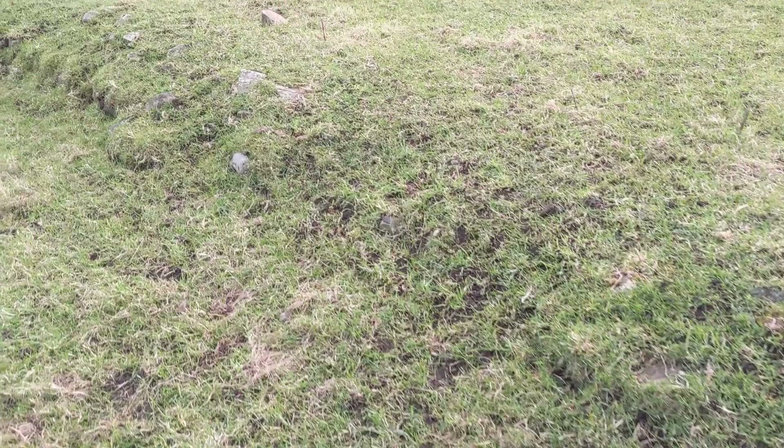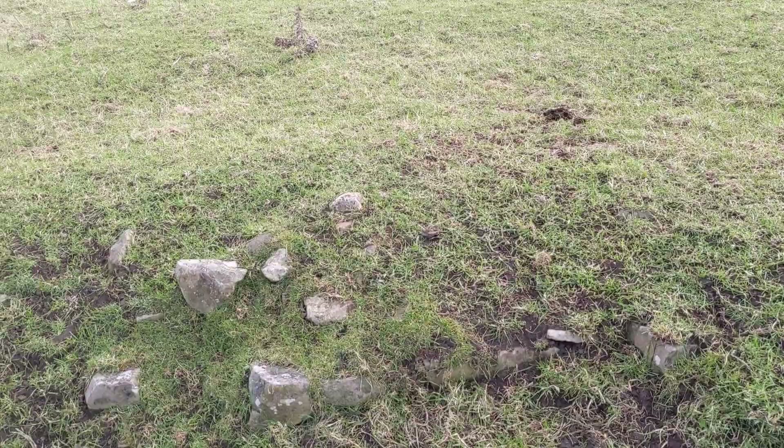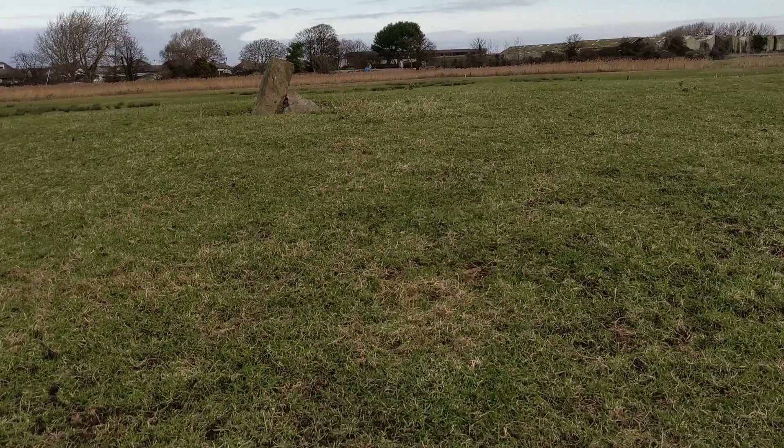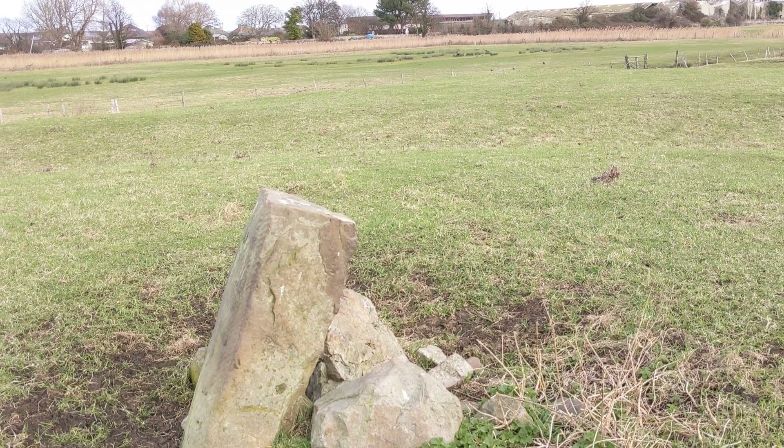The castle was destroyed after only a few years by the Welsh in 1167, led by Owen Gwynedd. The stone at the centre is believed to be a modern addition, known as a rubbing stone. It simply provides something for livestock to rub against without damaging fences or hedgerows.